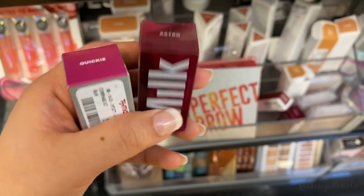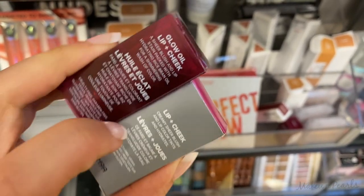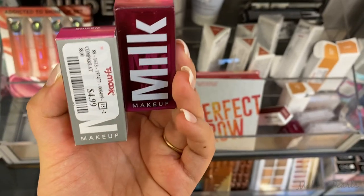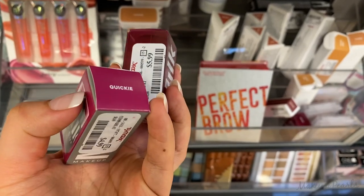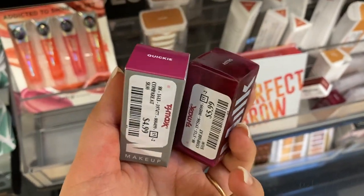I also found little minis of the Lip and Cheek from Milk — this one is the Glow Oil Lip and Cheek, and this is just the regular Lip and Cheek. This one is in Quickie and this one's in Astro. This one's running for $4.99 and this one's running for $5.99. I did just see a large one of Quickie but someone already took it.